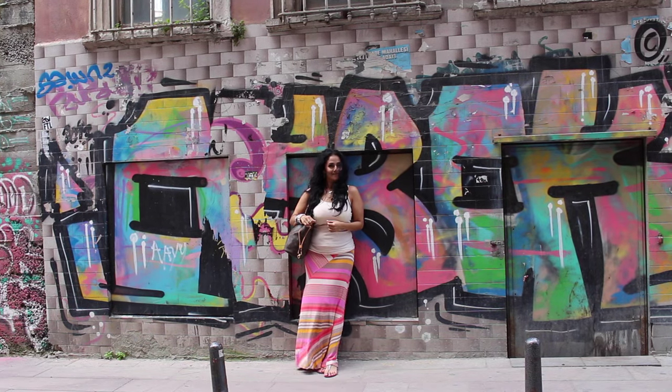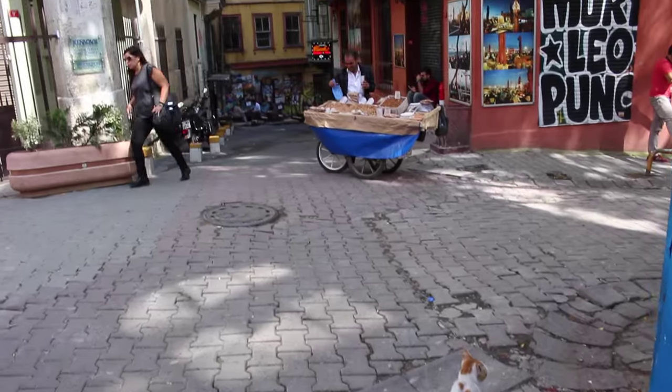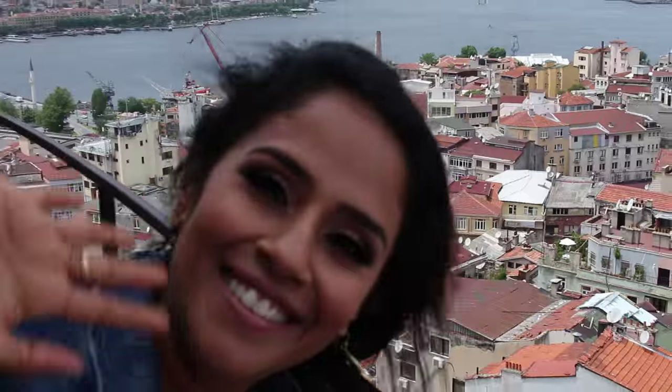Hi everyone, my name is Adriene. I'm uniting two of my biggest loves in life, travel and beauty. Join me as I travel to exotic destinations and then create inspired makeup looks.